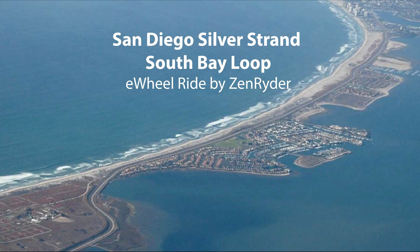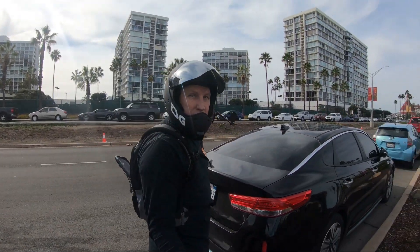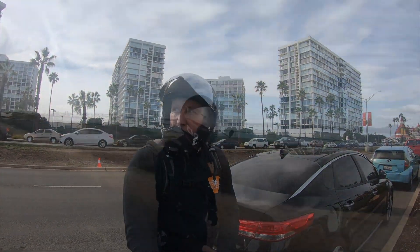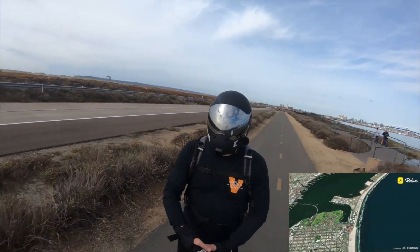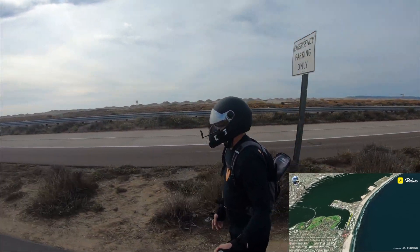Zenrider here, about to go on a little ride on the San Diego South Bay by way of Silver Strand. I'm starting off here by the Coronado Shores condos, which are just south of the Hotel Del. The nice thing about this area is there's parking right along the Silver Strand bike path, so you can start out here just five feet from the path.